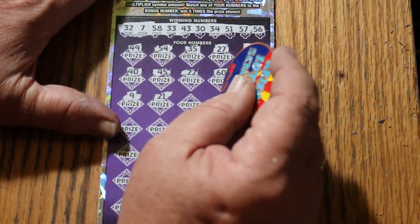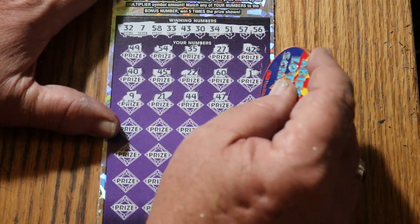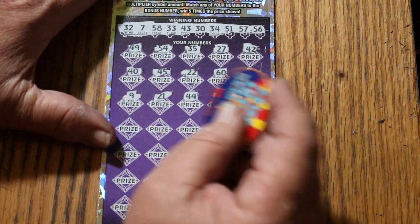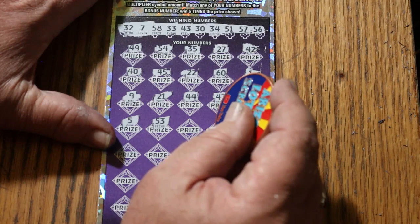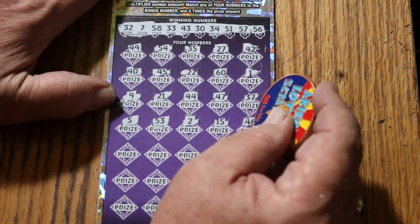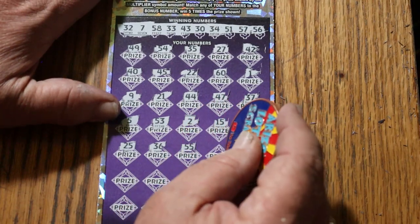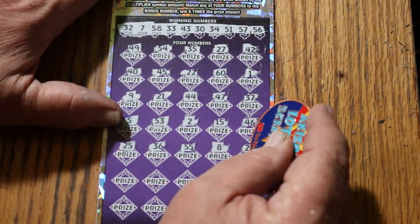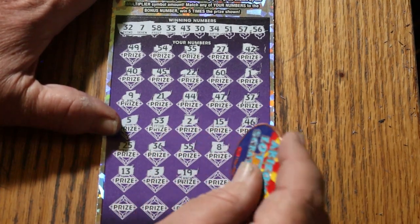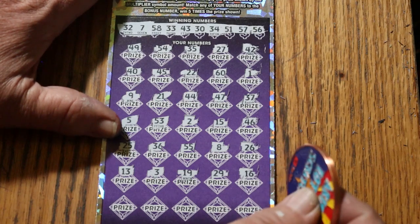9, 21. 44 club for the bonus — 5 times. 47, 37, 37. Slowing down here. Gotta make sure. Number 5, 53. Number 2. My number 15. 46, 25, 36. Double nickels — 55. LV's 8, 26, 13. Number 3, 19, 29, 16. Alright.